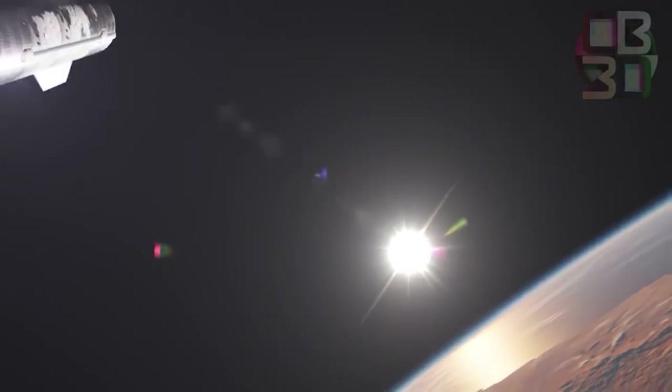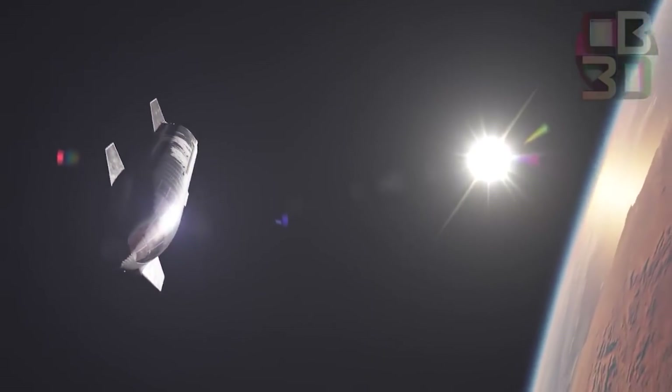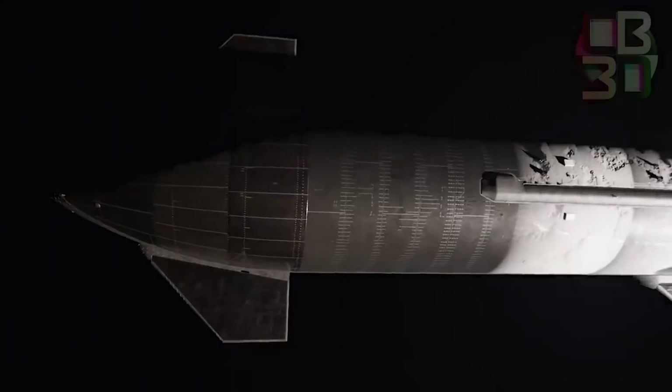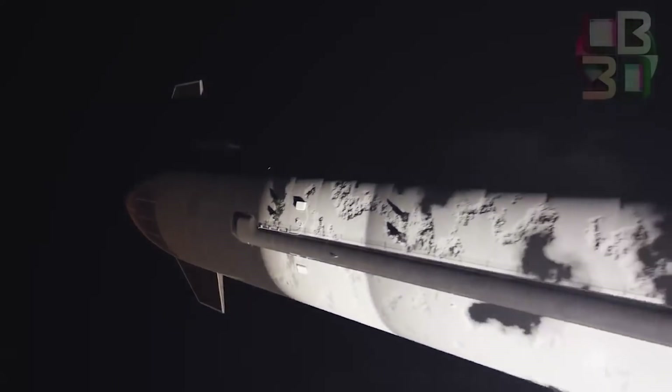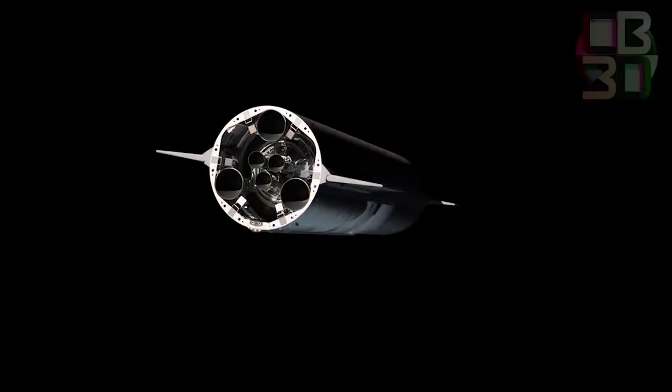Based on previous statements, the flight is also likely to have a ceiling of 200 kilometers above sea level. If that test goes as planned, SpaceX will be ready to embark on its first commercial flights, which include a lunar flyby planned for 2023.